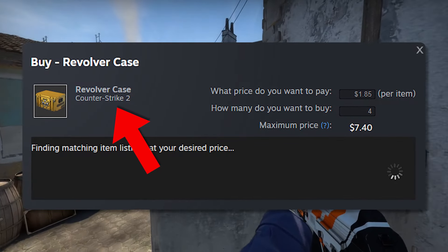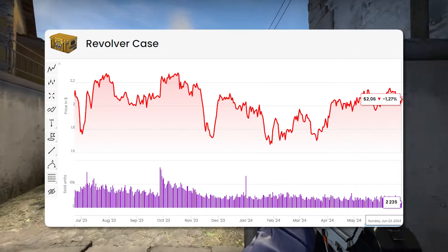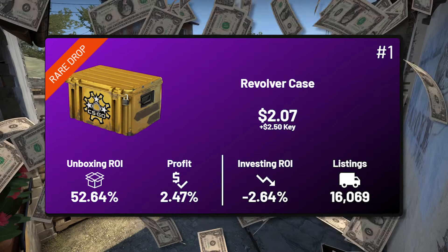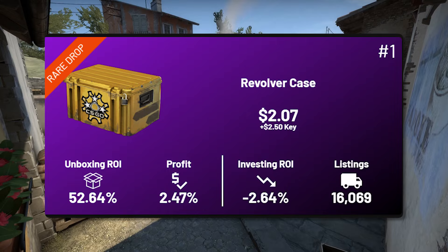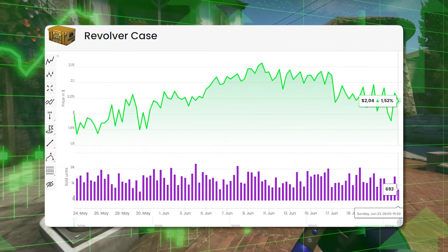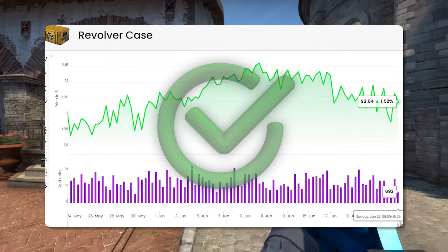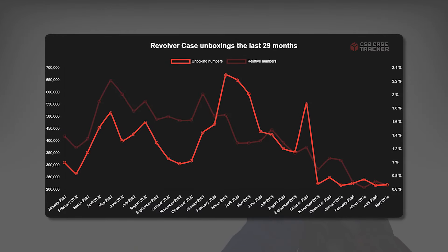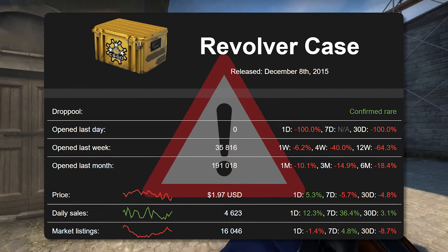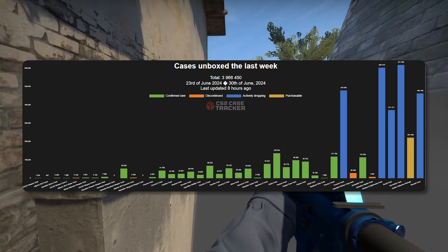Lastly, I went ahead and picked up some Revolver Cases. I love the revolver case — it's one of the quickest to recover from any dips in the market. It's your cheapest access to some of those OG knives, and the revolver case is one that has consistently proven itself, keeping up with older cases at a cheaper price point. It's a great opportunity if you're looking for something on the safer side, which is good to balance out some of the riskier investments we made today.